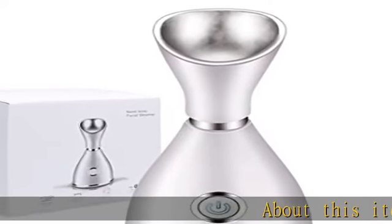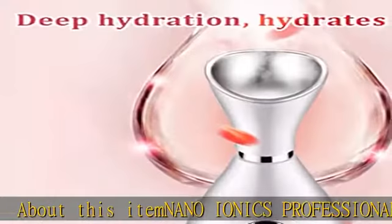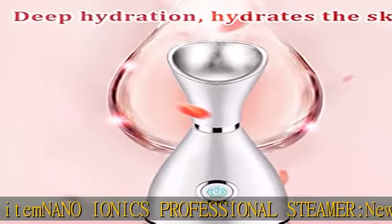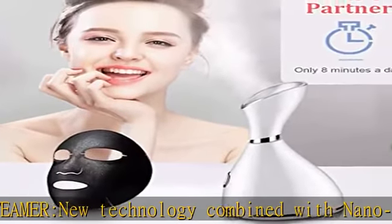About this item: Nano Ionics Professional Steamer. New technology combined with nano ionic steam can penetrate and moisturize your skin ten times more effectively and improve cell vitality. You can enjoy professional facial spa at home or even in travel.